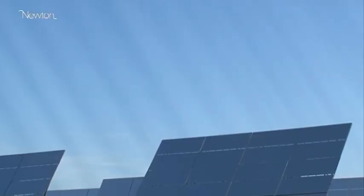Spain has good solar radiation compared to the rest of Europe. The other thing that Spain had was a government that decided to specifically support a solar industry.